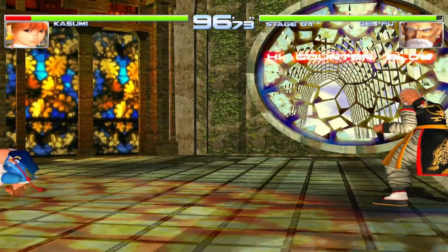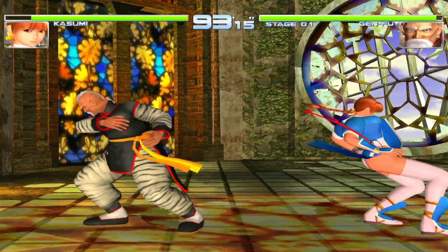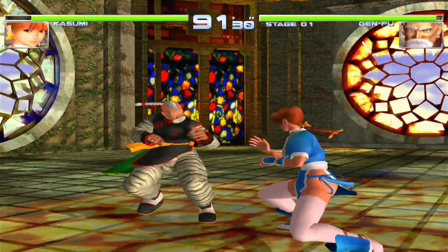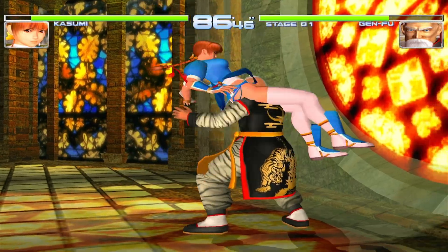I tried Dreamcast at four times resolution on Dead or Alive 2. It looks amazing and plays fantastic, but the audio is breaking up in places.